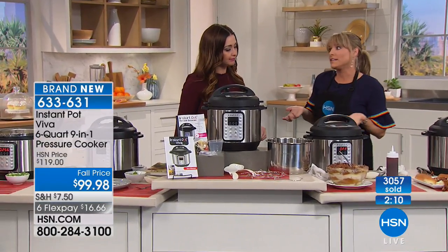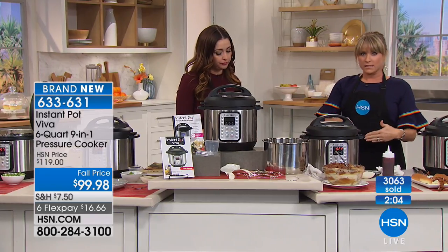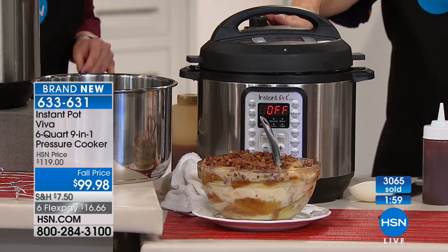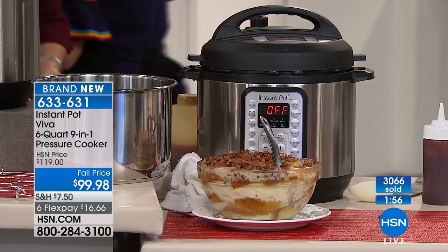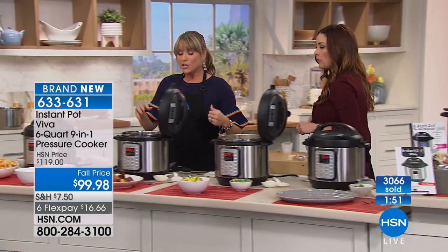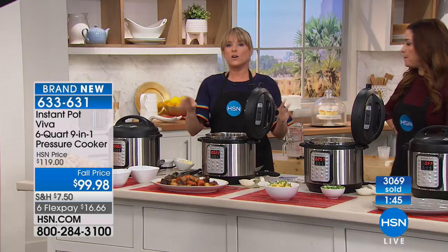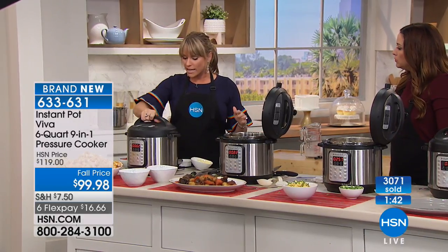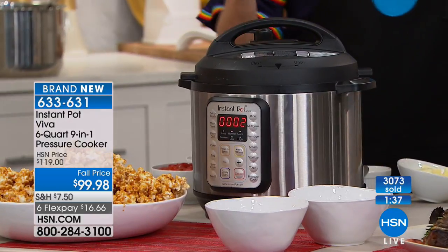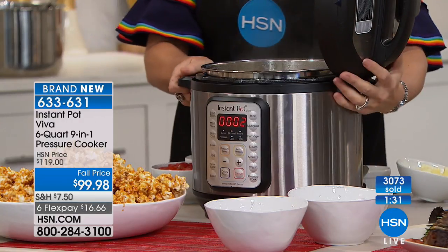Everything happens in an instant. It takes a couple of minutes to come to pressure, and if you manually release the pressure it takes about 60 seconds to come down. It will natural release, so you don't always have to release it on your own — you just hit this button here and it releases the pressure. You can't open this pot until it's not under pressure. If you come to your pot and it won't open, it's still under pressure and it shouldn't be opened, and you won't be able to get it open. That's a huge safety feature — you really can't mess it up.